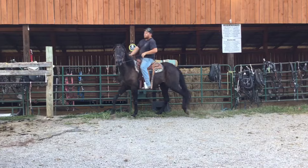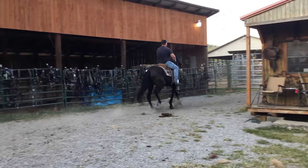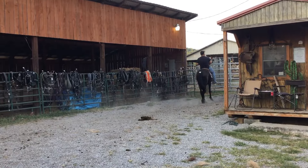Make you a nice little trail rider. If you want something fast to go down the road on, you can do that too. Price on her is $850. Deadline is Monday.